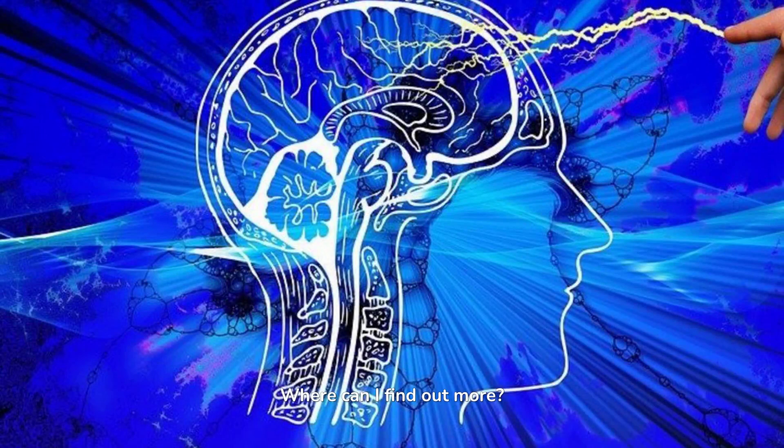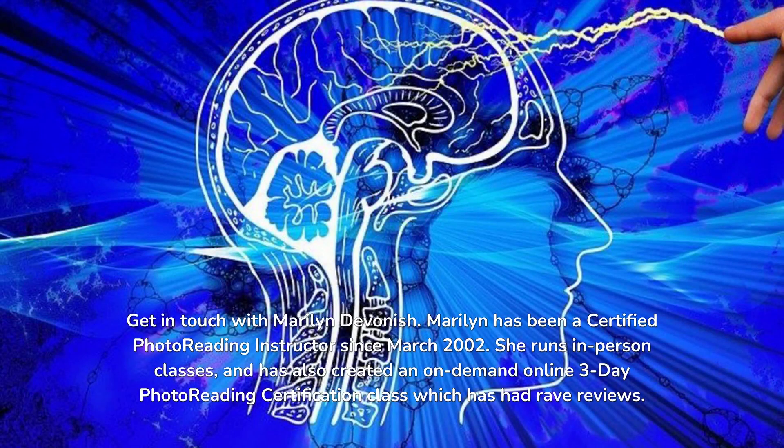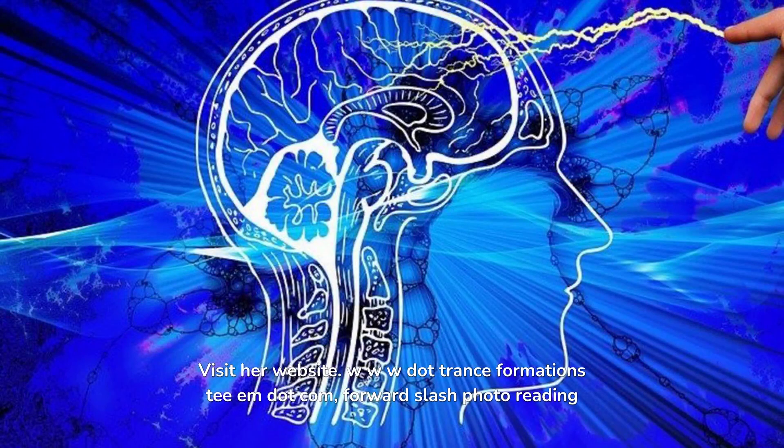Where can I find out more? Get in touch with Marilyn Devenish. Marilyn has been a certified photo reading instructor since March 2002. She runs in-person classes and has also created an on-demand online three-day photo reading certification class which has had rave reviews. Visit her website: www.transformationstm.com/photoreading.